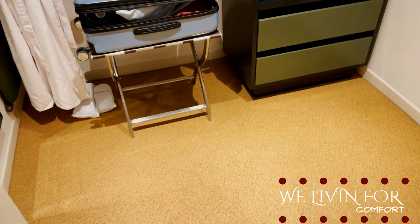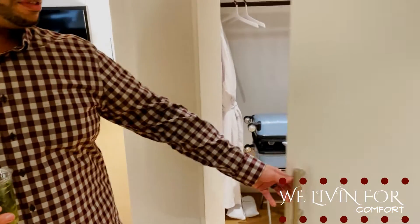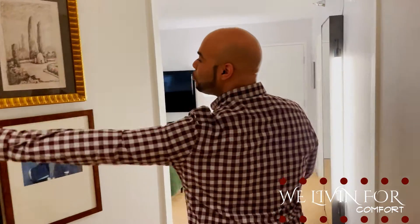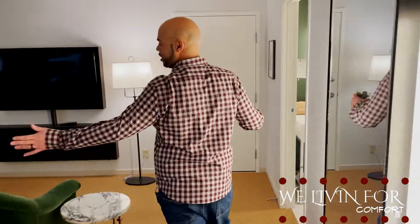There's more storage — look at this huge closet. We have moved in! There are more drawers in there and you are able to close it off, so that's a nice feature. Then there's beautiful artwork as you enter into the living area.